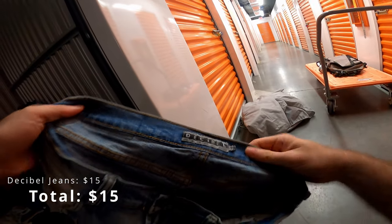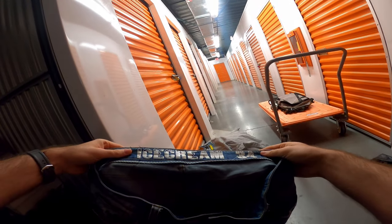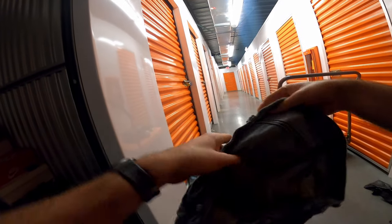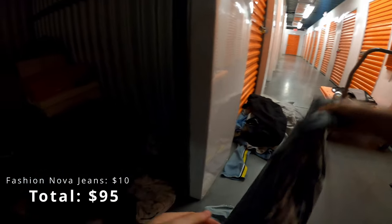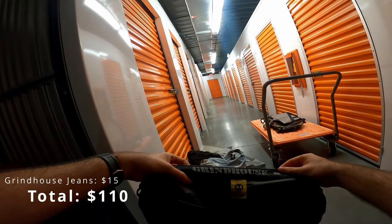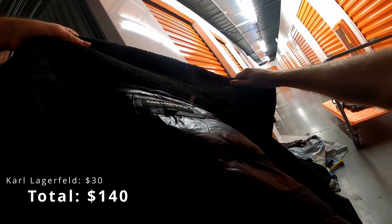It just seems like dirty clothes. Let's see — Decibel jeans. I've sold these before, those are actually pretty good. Ice Cream jeans. Fashion Nova. Grindhouse. Carl Lagerfeld Paris.